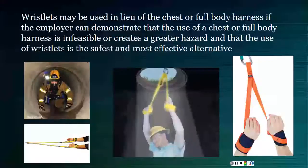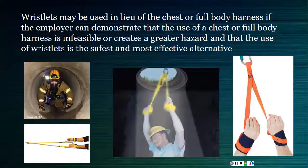Here is an example of the wristlets discussed earlier. You can see in the pictures how they are actually used. Anklets would be a bit more effective in a horizontal situation or a vertical ascent versus a descent.